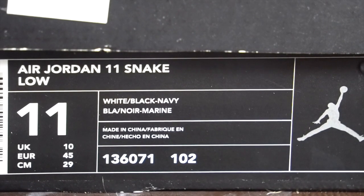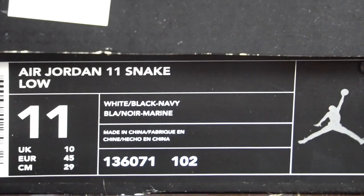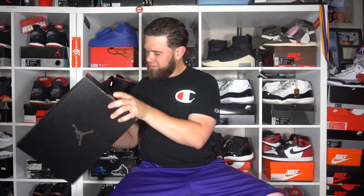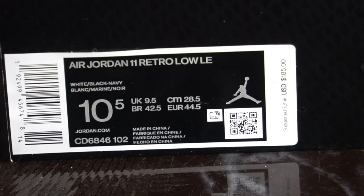Now we've got the 2019 box, which is also a dope box but it's not the Jordan face box. They've got the texture and pattern of the snakeskin that's actually on the sneaker throughout the entire box, with your chrome Jumpman and white inside. This one reads Air Jordan 11 Low LE, White Black Navy, size 10 and a half — this pair is actually my son's, so the sizing difference isn't that significant.